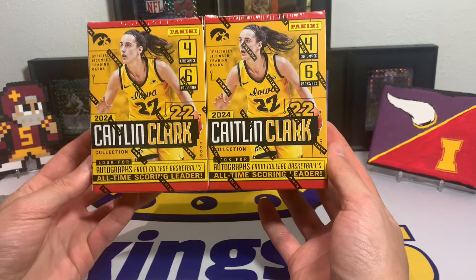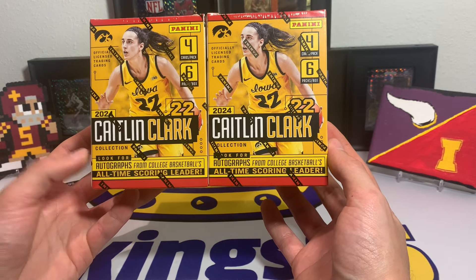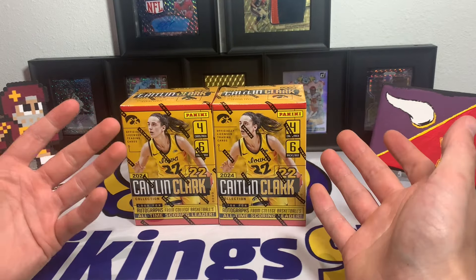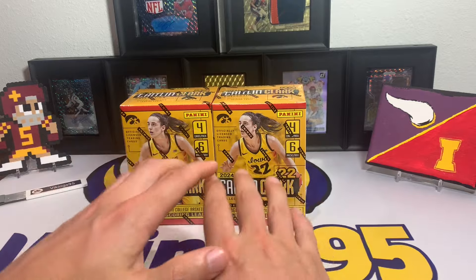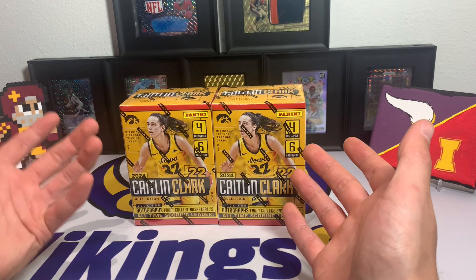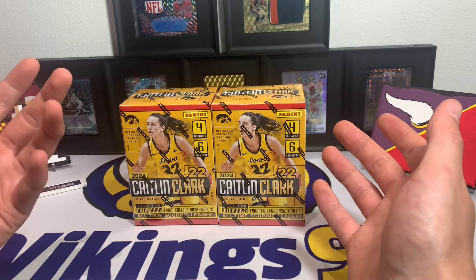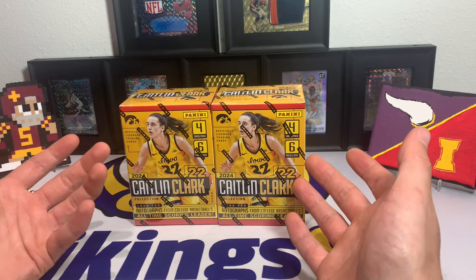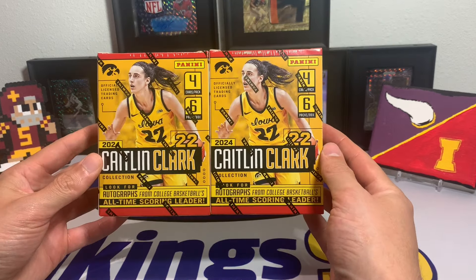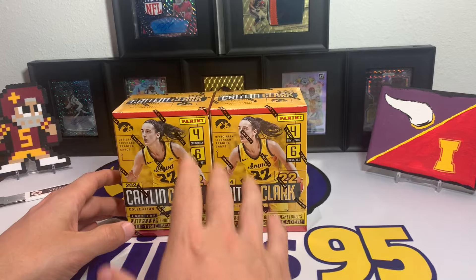I think they're doing a pretty good job with it. This is just Caitlin Clark cards and you have a chance at autographs, a chance at some of the known products like the Prizm Draft Picks, and it's like a Chronicles-type set. You can get numbered cards, autographs, and case hits. The case hits actually do pretty well on eBay.